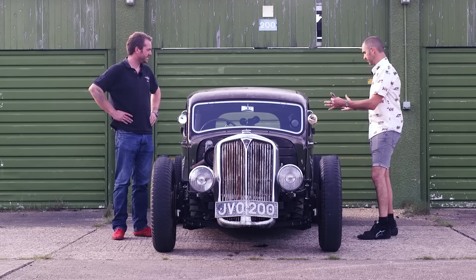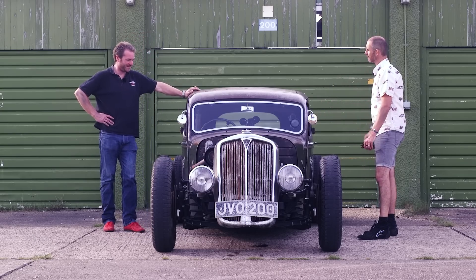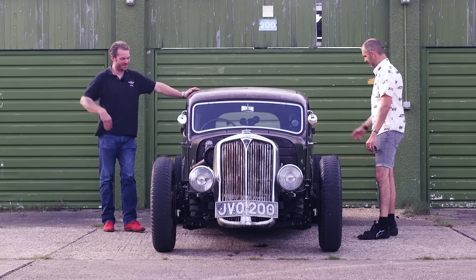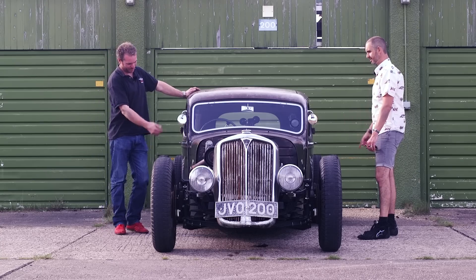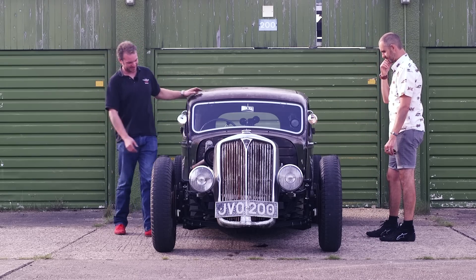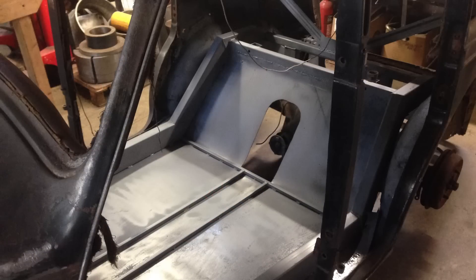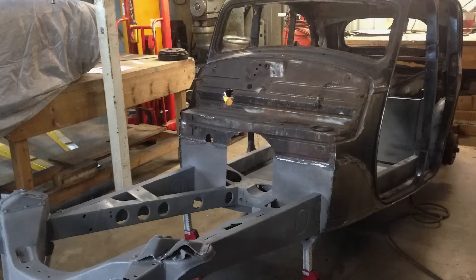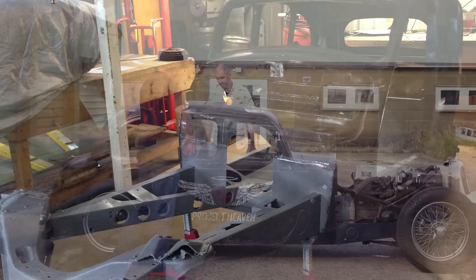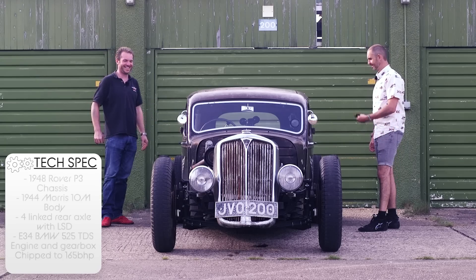This bit is a Morris 10M. It's a similar shape, just the doors open the other way. What I did was cut the body off the Morris and then put the body right over the chassis, so the chassis is actually going through the car rather than under it — sort of body dropped. So it's literally low. When I sat in it, the chassis is well inboard. And at the back, instead of leaf springs, it's been converted to coilovers, so you can adjust the height of the back as well.